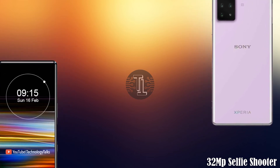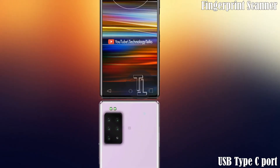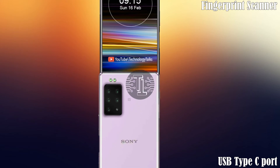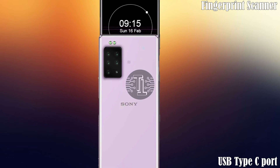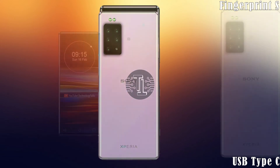Let's talk about its other features. The Sony Xperia 2020 also contains a USB Type-C 3.0 port and an in-display fingerprint scanner.